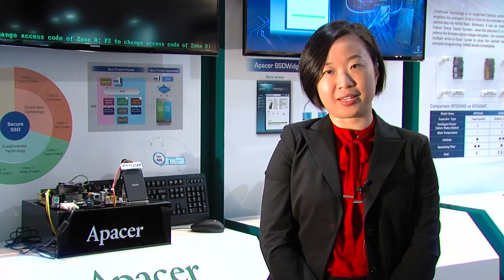These include boot protect, a new family member to our core security technologies, which can handle data on a drive more safely; SSD widget, an innovative software monitoring and reporting the status of SSD beyond a traditional smart utility; and many other extra protection methods to make the SSD waterproof, dustproof, and IP57 certified.